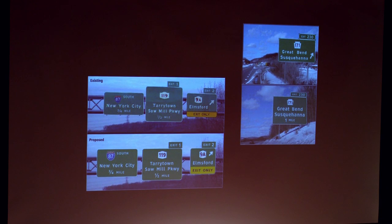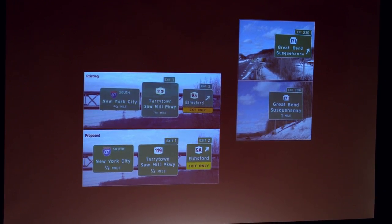BC is one of the places that has actually adopted this typeface. As the new signs start coming in, you're going to see it, and you will notice they're easier to read.